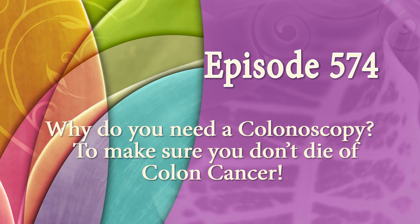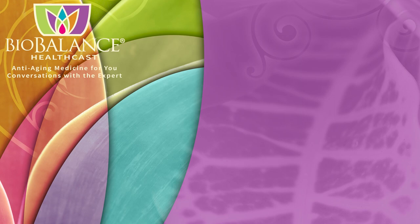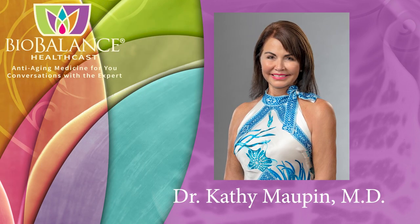Welcome to the BioBalance HealthCast, Episode 574. Why do you need a colonoscopy? To make sure you don't die of colon cancer. BioBalance HealthCast features conversations about anti-aging medicine. Your host is Dr. Kathy Maupin, Medical Director of BioBalance Health and a leading expert in treating symptoms of aging.